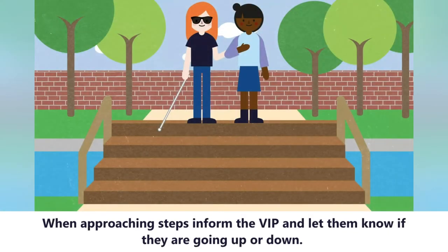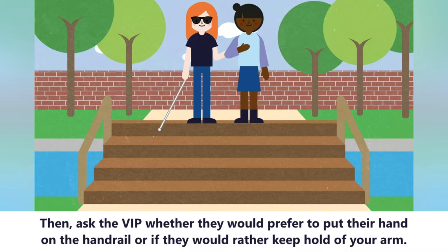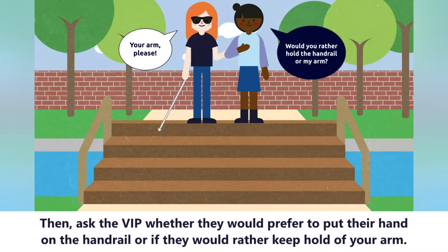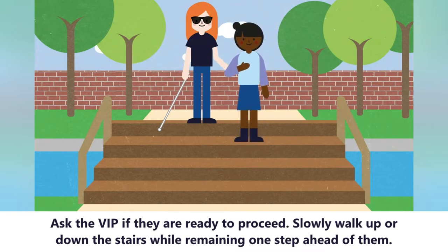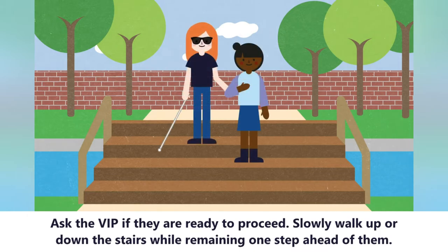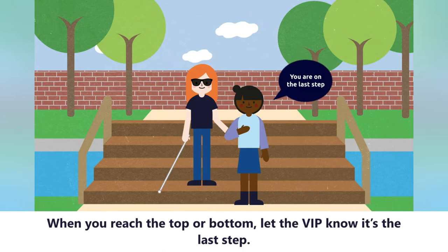When approaching steps, inform the VIP and let them know if they are going up or down. Ask the VIP whether they would prefer to put their hand on the handrail or if they would rather keep hold of your arm. Ask the VIP if they are ready to proceed, then slowly walk up or down the stairs while remaining one step ahead. When you reach the top or the bottom, let the VIP know it is the last step.